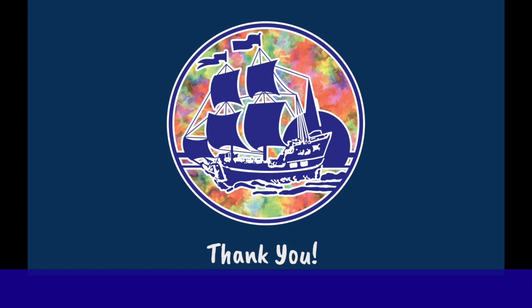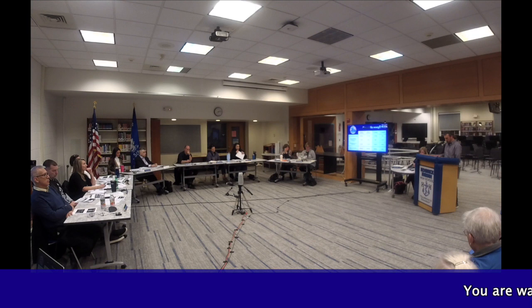That's our presentation. Thank you very much for allowing us to take you on this journey through the Hendrick Hudson Visual Arts Program.